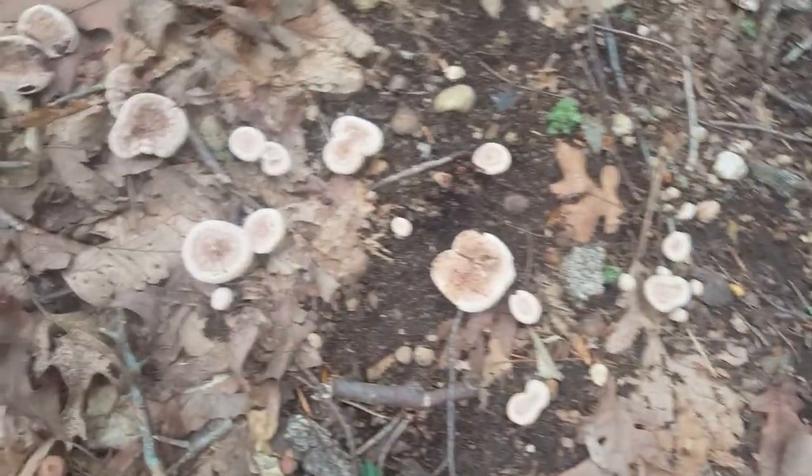It has a bunch of different names, from red-tooth fungus to bleeding-tooth fungus, but I believe this is all the same as these ones that are aged a little more up here.